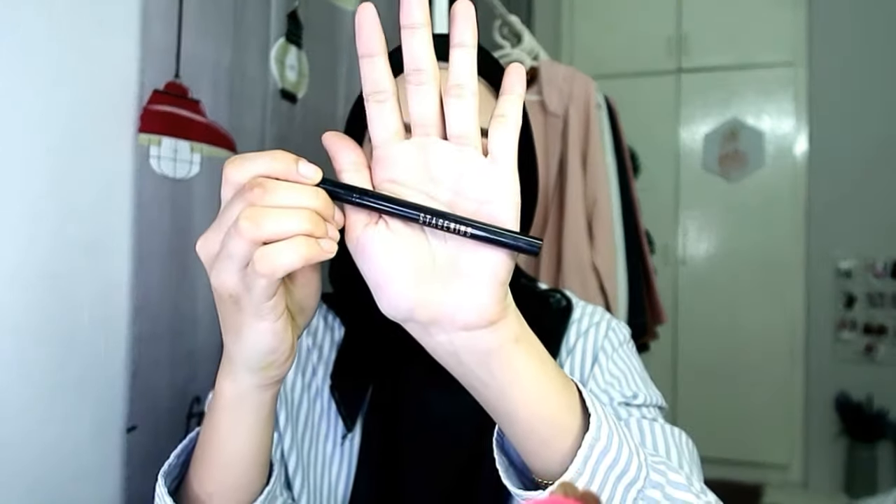Mata kita dah jadi macam ni. Next Nisha nak lukis eyeliner - untuk eyeliner Nisha akan guna Stay Genius punya eyeliner pencil, untuk eyeliner dalam guna Maybelline punya eyeliner, dan untuk mascara guna Maybelline juga. Semua ni Nisha akan buat off camera sebab kalau buat sekarang memang sangat lama. Nisha akan kembali sebentar lagi dengan pakai bulu mata.